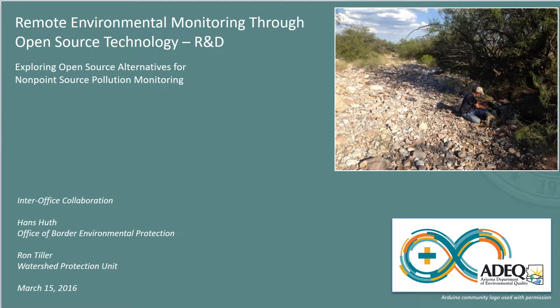Hello, my name is Hans and I'm a hydrologist with the Arizona Department of Environmental Quality. This presentation provides background on research and development of a remote environmental monitor for communicating field conditions over the Internet of Things. A second presentation in development summarizes the year one test of the prototype described in this show. But first, a little more background about the problem we're trying to solve.